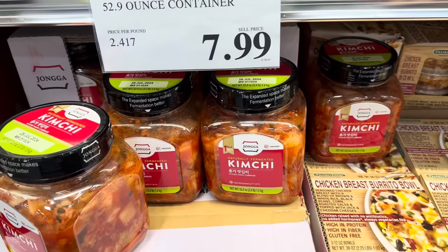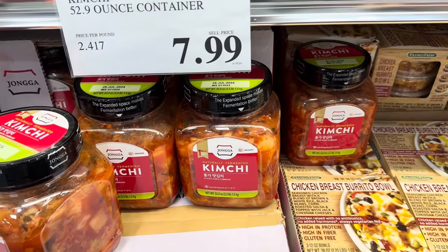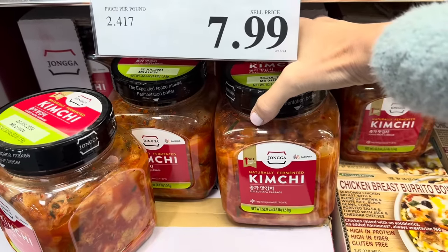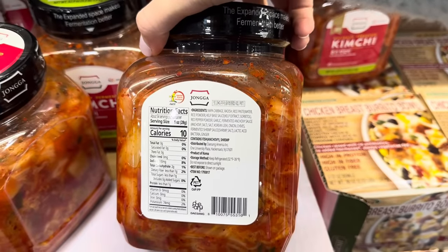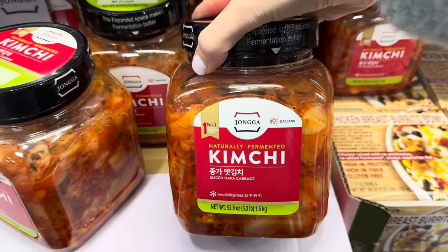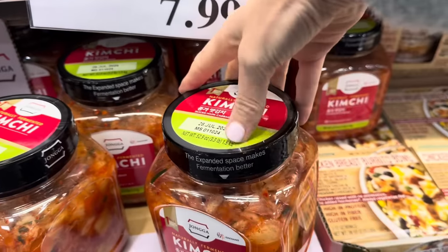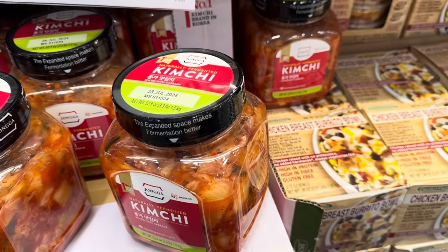There's been a restock of naturally fermented kimchi. I've never had kimchi but I'd like to try it. $7.99 — it's sliced Napa cabbage and you keep it refrigerated. It does contain fish, anchovy, and shrimp. The expanded space in the packaging makes fermentation better.